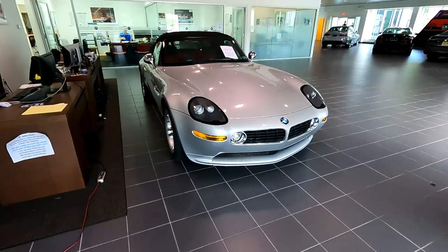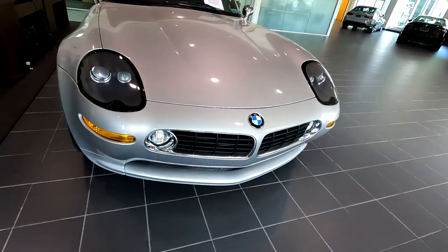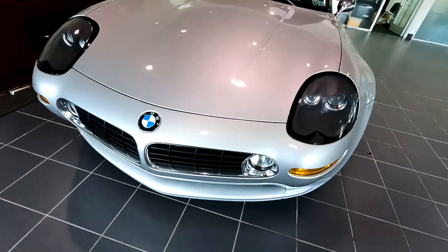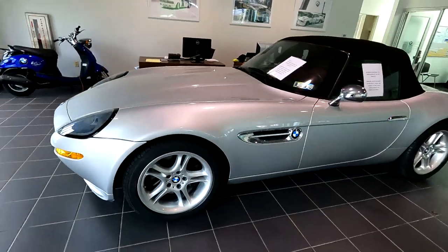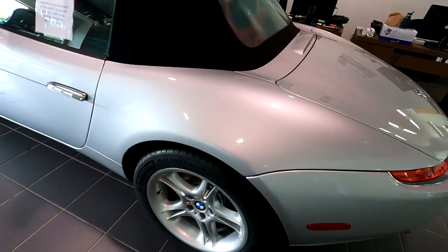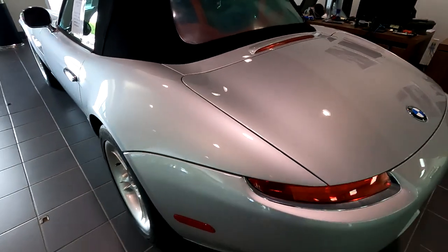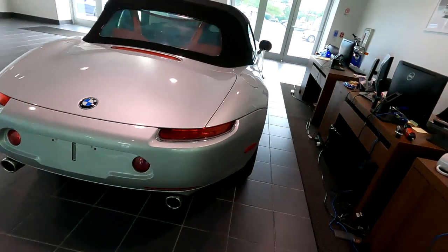Here we go — this is the BMW Z8. This car is absolutely stunning. Super special. Very rare. And this one's about $280,000. Man, that car was something special — $280,000 for that sucker.